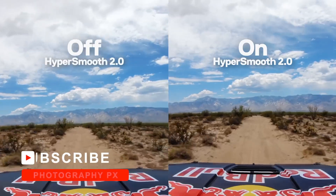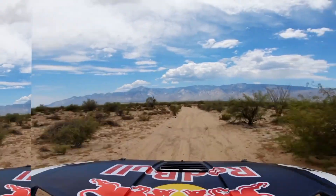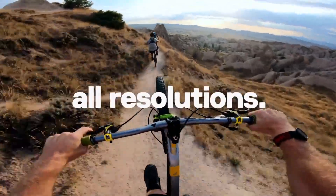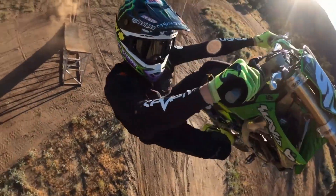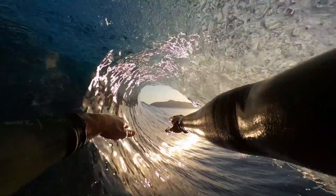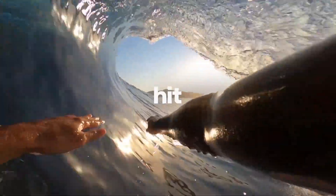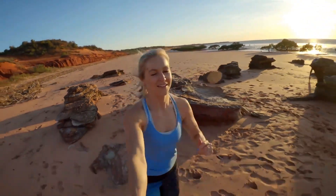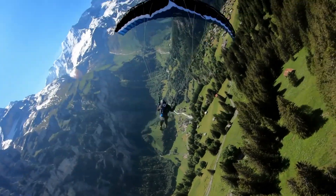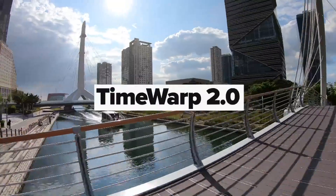This model was also the first to come with expandable mods to enhance its functionality with microphones, displays, and lights. The device remains just as robust as earlier models with 10 meters of water sealing. Overall, GoPro's Hero 8 rethinks the line's traditions and adds extraordinary capabilities. Despite its age, it's a strong alternative to the pricier Hero 9 and a solid option for adventure photographers.